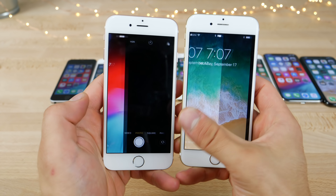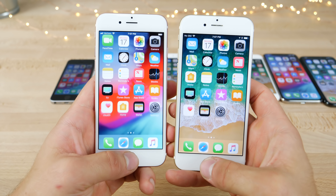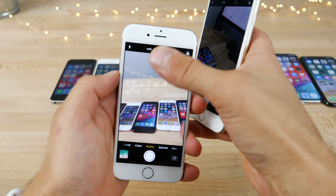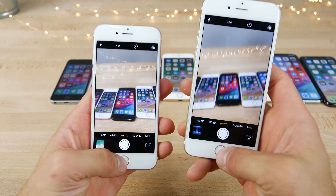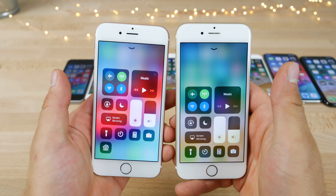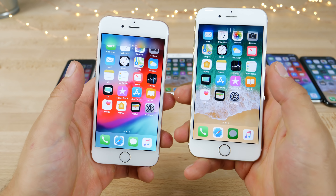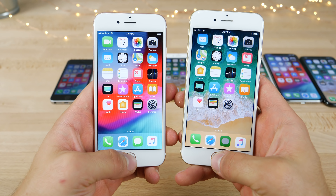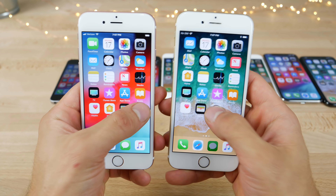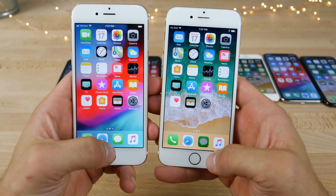On the iPhone 6, getting to the camera — that did load faster on iOS 12. The camera app was loaded and ready to go before the iOS 11 version. Control center showed a little hesitation on iOS 11. The notification center animations are very fluid — I love the new animations. Settings did load faster on iOS 12, and the app launching does seem a little bit faster here.